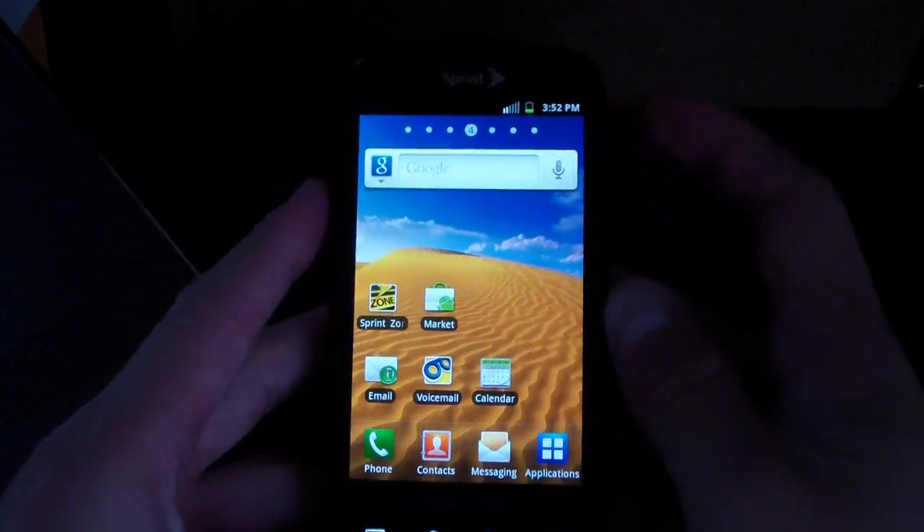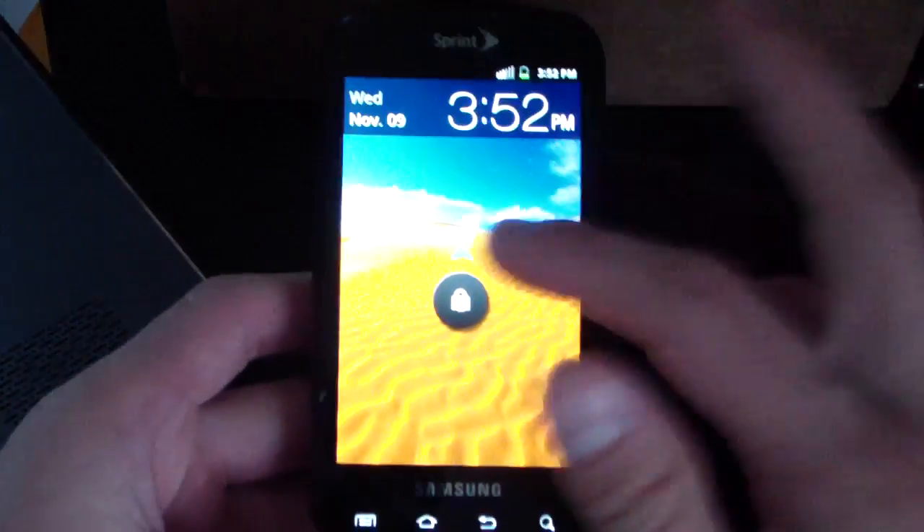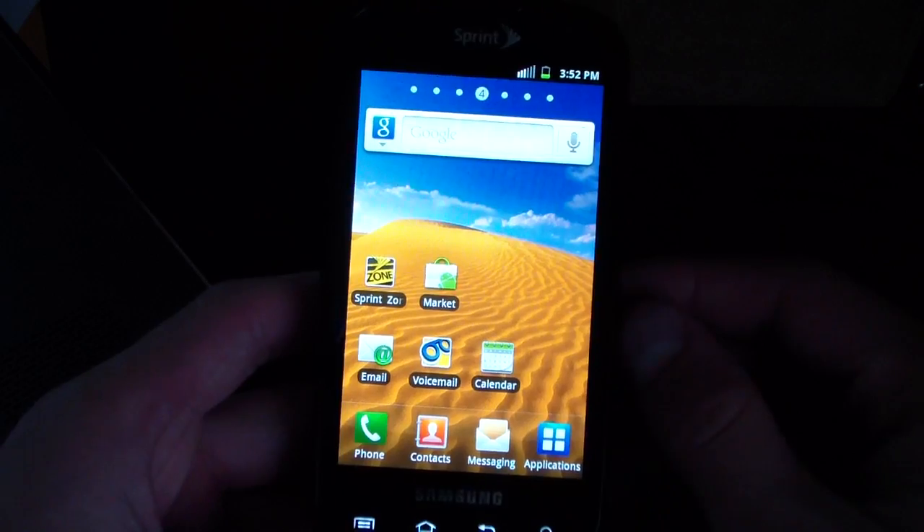Something I do wish it had but doesn't is the CRT screen-off animation — where when you turn off the phone it collapses down like an old CRT TV. Sadly, this doesn't have it. As you can see, it's the same lock screen as well — the stock Epic unlock screen where you just swipe up to unlock.